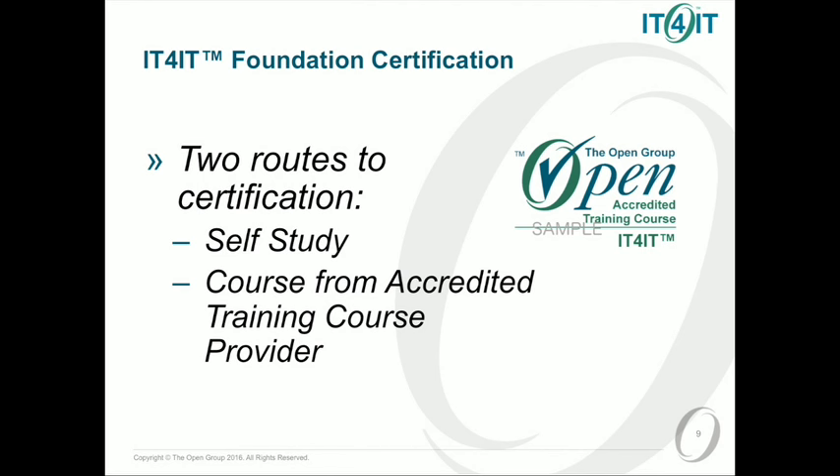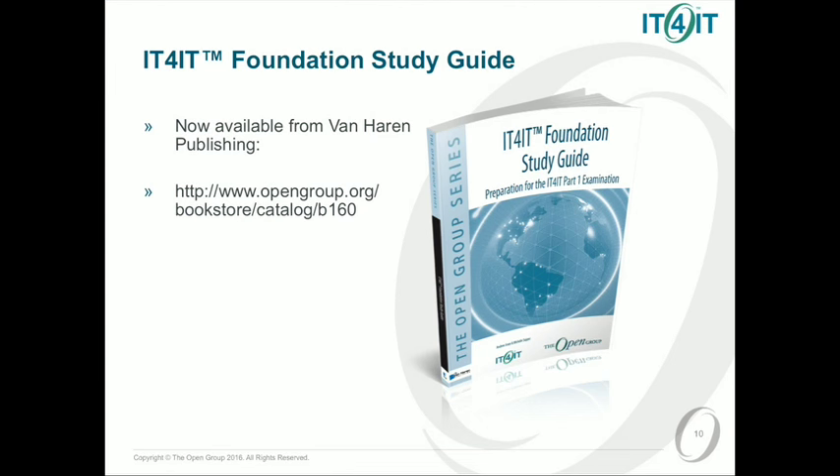There's a self-study guide which you can get from our website. You can also attend a course from an accredited training provider and then take an exam. The study guide is available on our website from our bookstore — that's the hard copy — and through our publishers of all our books recently, Van Harren Publishing.